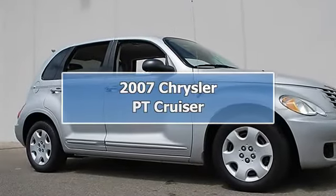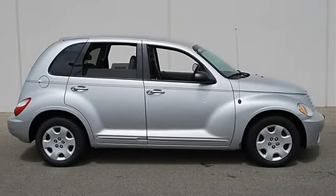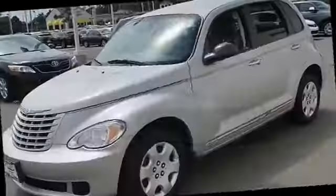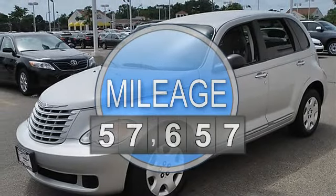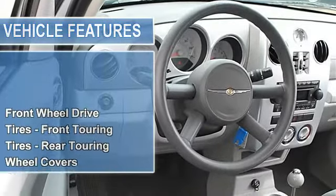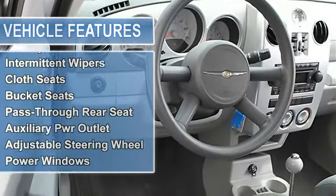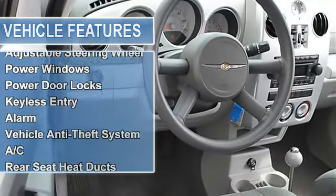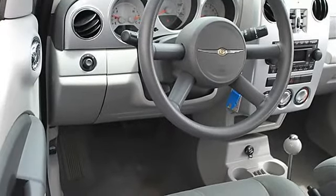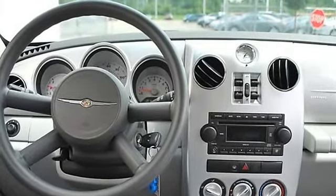2007 Chrysler PT Cruiser four-door car. This vehicle features the following equipment: automatic gas I4 2.4L 148, FWD front wheel drive, tires front touring, tires rear touring, wheel covers, steel wheels, compact spare tire, power steering, front disc rear drum brakes, rear spoiler, power driver mirror, power passenger mirror, privacy glass, intermittent wipers, variable speed intermittent wipers, cloth seats.